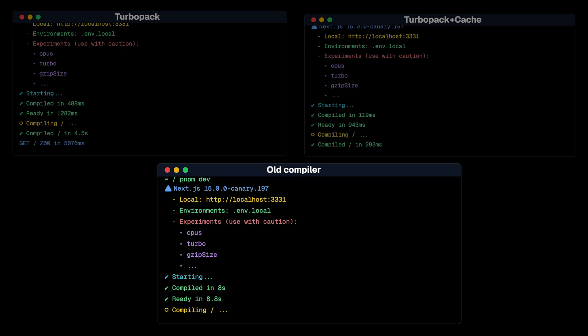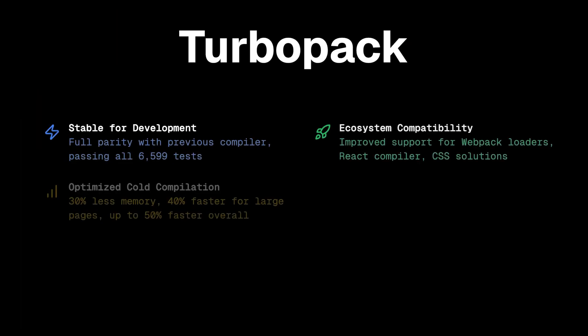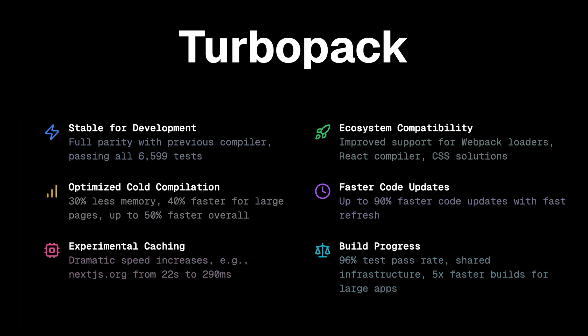They've got full parity with the previous compiler, better ecosystem compatibility with webpack loaders, Tailwind, and Styled Components, plus serious optimization improvements. He noted some large-scale apps are up to five times faster with Turbopack. The really cool part is that with Turbopack cache, compile time now depends on how much you're changing, not how big your codebase is. So if you previously split an app apart to save on compiler time in development, you won't need to anymore — it all depends on what changed since the last compilation.